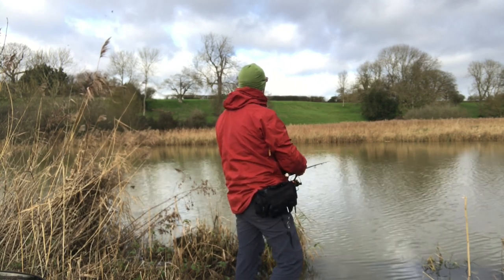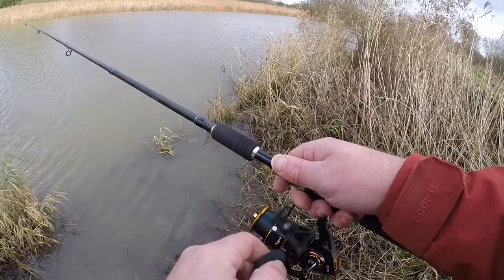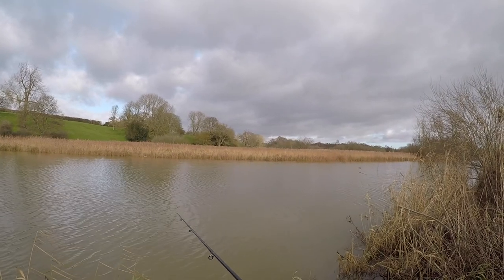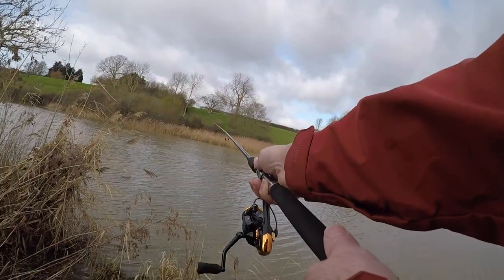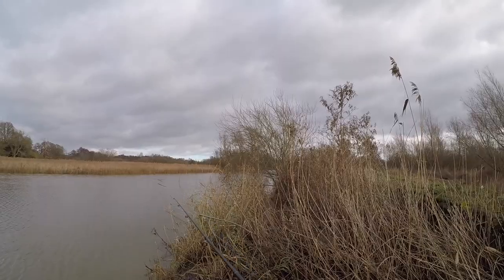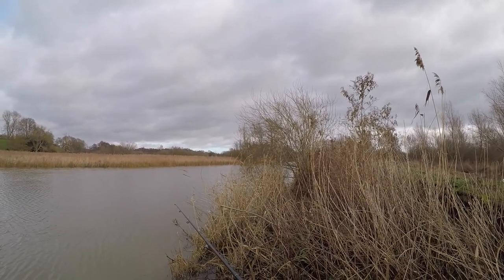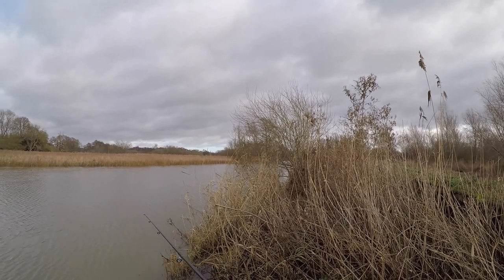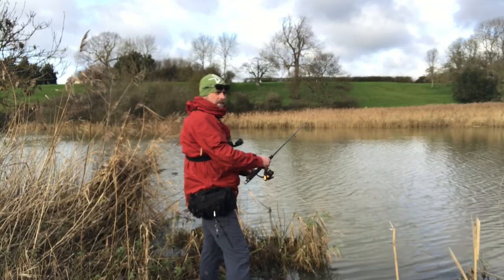Casts really nicely. Let's try a little bit up river. I'm just doing a couple of knocks — one, two, three — lift it up, and then it sinks back down onto the bottom. Then just a little movement on the reel, a couple more knocks.